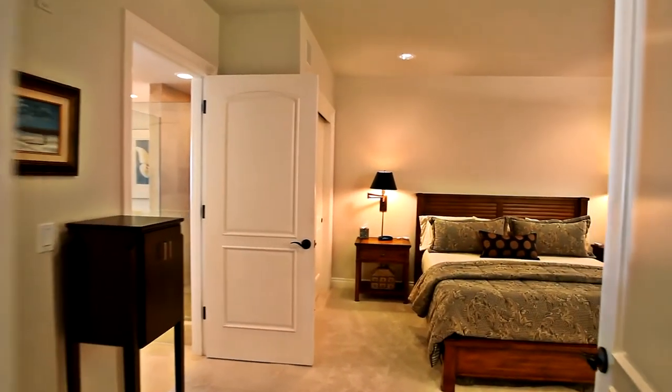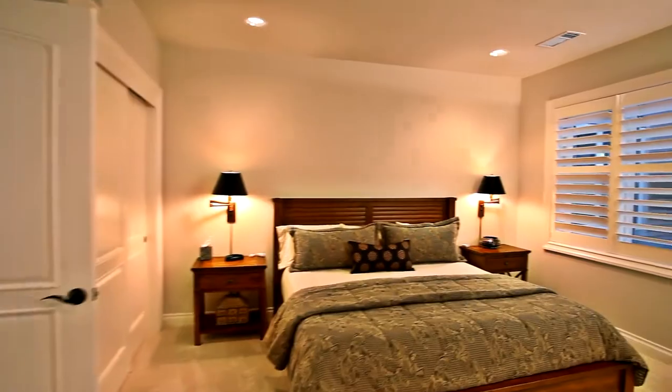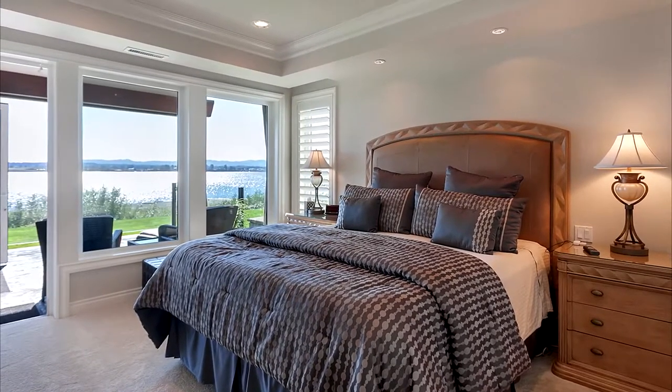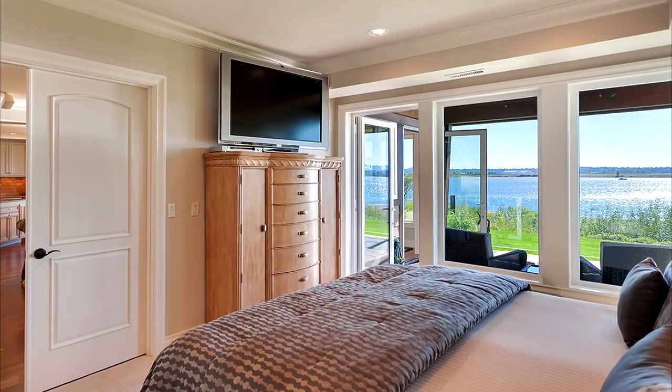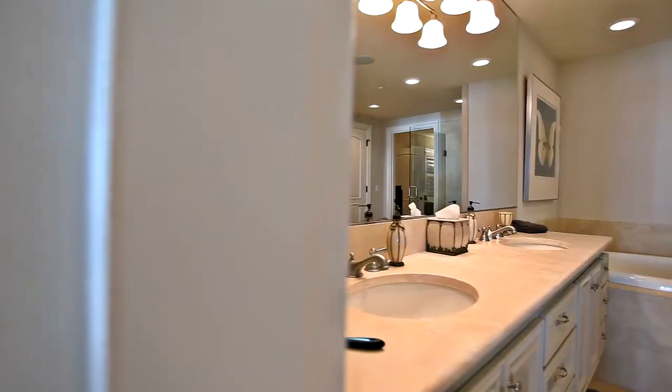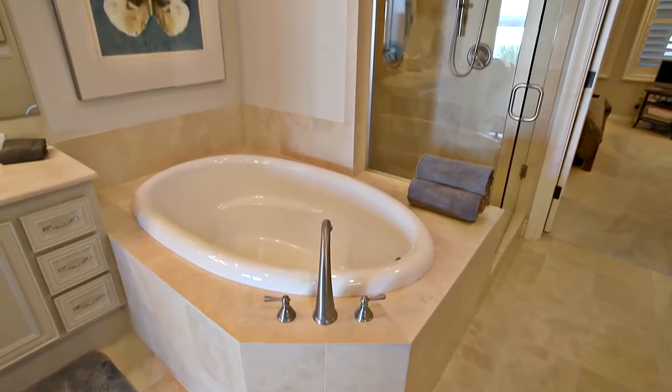You'll find two spacious master bedrooms, which connect to the spa-inspired master bath with luxurious finishes and a spacious master shower with two shower heads.